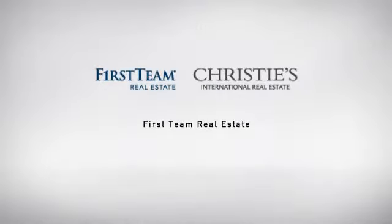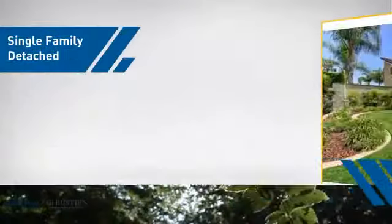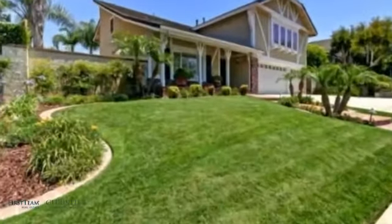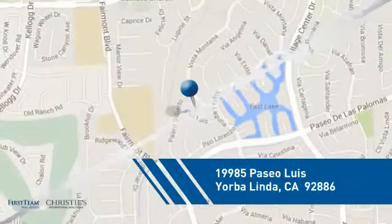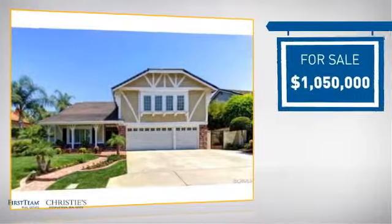At First Team Real Estate, our wide selection of listings helps you find a place you'll feel right at home in. This video is brought to you by your real estate agent. This detached home is a great choice for families who want the privacy of their very own lot, and it's located in this area, currently listed at just under 1.1 million dollars.